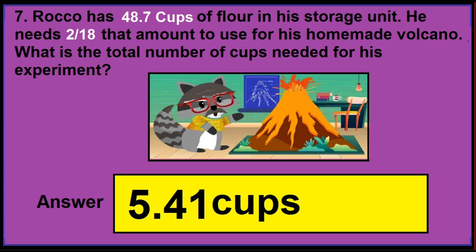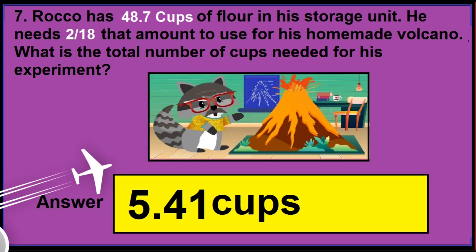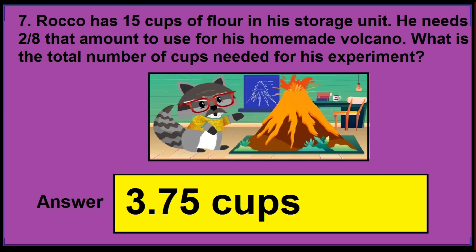In version 2 of this question, if you find the numbers 48.7 cops and 2 by 18, then the correct answer is 5.41 cops. In version 3, if you find the numbers 15 and 2 by 18, then the correct answer is 3.75 cops.